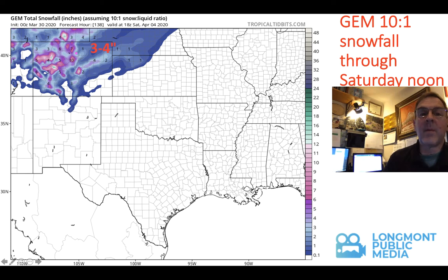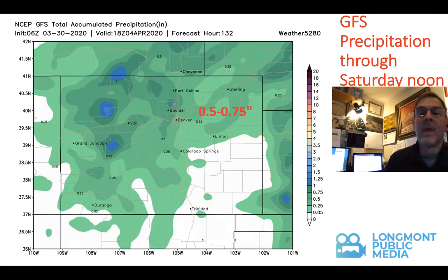The amount of moisture we're expecting through Saturday noon would be about a half inch to three-quarters of an inch. Lucky folks might even pull off an inch of water. So if you don't have your spring fertilizer out yet, this would be a good time to do it, because this will water it in nicely and maybe give you some weed control — that's what I plan to do.